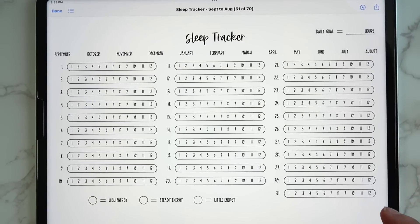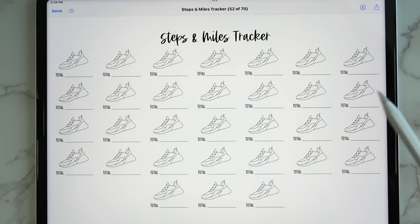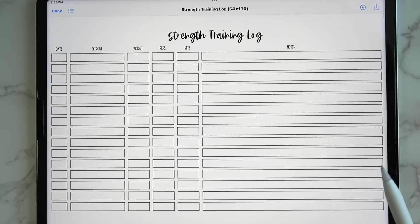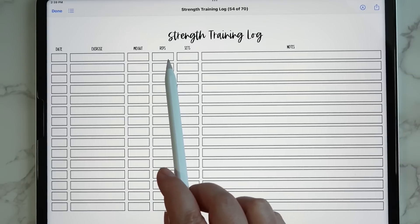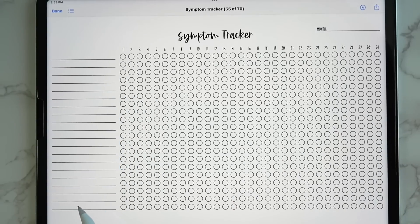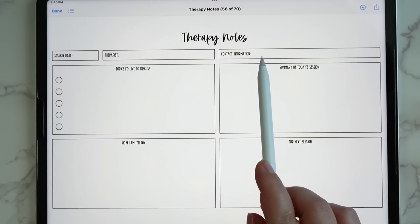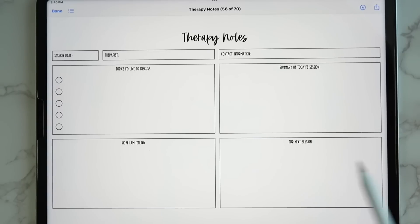Then there are steps and miles — works the same as the miles tracker, color in the shoe when you meet your goal. There's also just steps on its own. Then we have a strength training log to track the date, exercise, weight used, reps, sets, and notes. Then a symptom tracker where you write in whatever symptoms you're tracking and check it off or color it in for each day you experience that symptom. Then there's therapy notes with a section for date, therapist contact info, topics to discuss, a summary of today's session, how you're feeling, and next session action items.